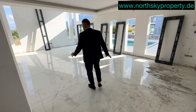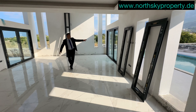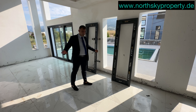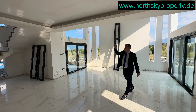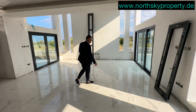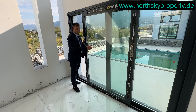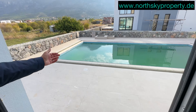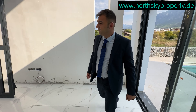Von dieser Seite geht es Richtung Wohnzimmer. Wir haben ein sehr schönes, großes Wohnzimmer. Auf der rechten Seite befinden sich Fenster – der Vorteil ist, dass Sie von Norden und Westen immer Sonnenlicht bekommen. Die Decken sind speziell gemacht und werden mit LED-Lichtern beleuchtet. Wir haben hochwertige Aluminiumschiebefenster mit Doppelverglasung. Gleich vom Wohnzimmer aus können Sie über Schiebefenster direkt zum Swimmingpool gehen – er ist 4 mal 8 Meter groß.